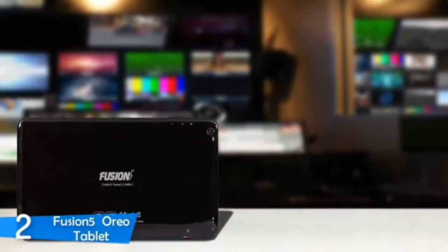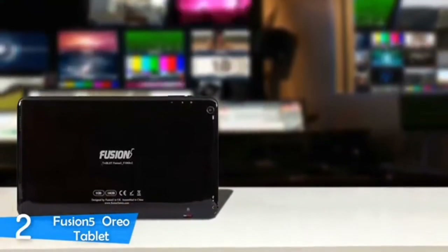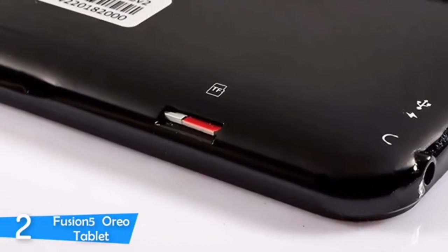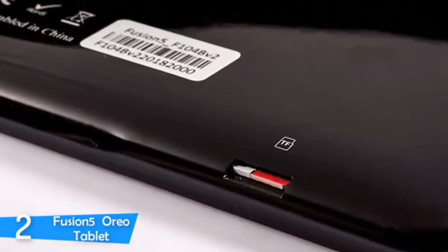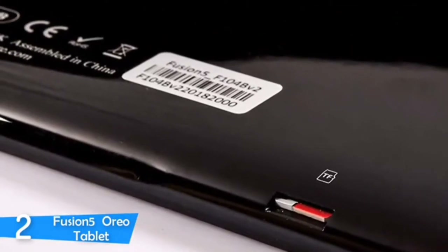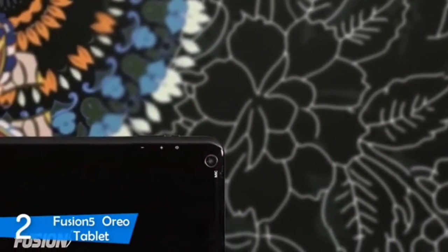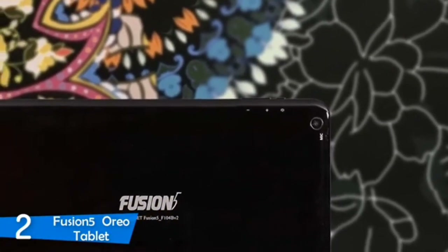On the back, it looks like a high-end device; however, there is some branding that breaks the pattern and gives it a budget look. On the front, you'll spot thick bezels, but overall this device is pretty durable. Around the body, you'll spot ports that include a micro USB port for charging, a micro SD card slot for increasing storage, a micro HDMI port, and a 3.5mm headphone jack. In its package, you'll find the charger, the user guide, and the warranty.